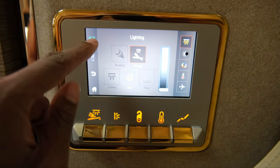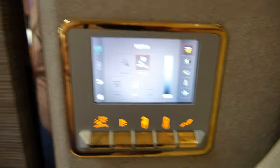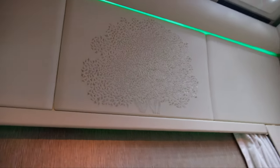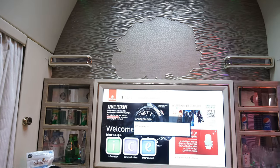You can put privacy options so you don't want to be disturbed, and you've got temperature controls as well. This is a fully enclosed suite, so with the door closed there's no space between the door and the ceiling — it goes all the way up. They've got the tree design again, really beautifully designed.